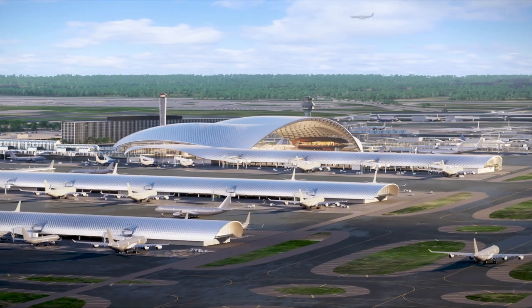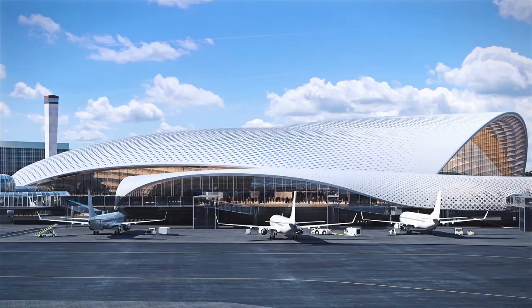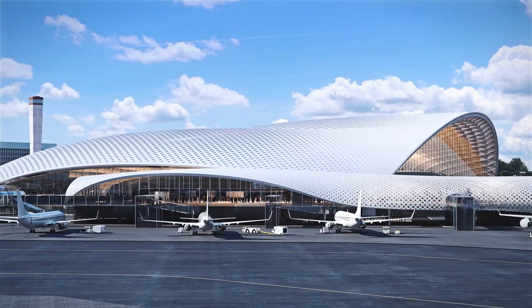So what we can achieve on O'Hare Global Terminal is only something that could be achieved today. A decade ago, it wouldn't have been possible.